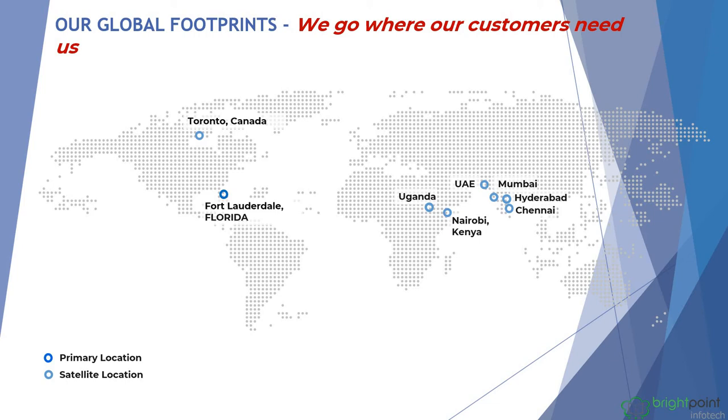We are headquartered in Florida with offices in Canada, UAE, Uganda, Kenya, and India.